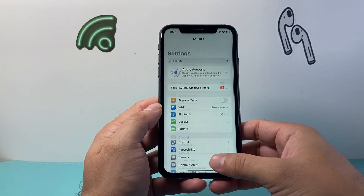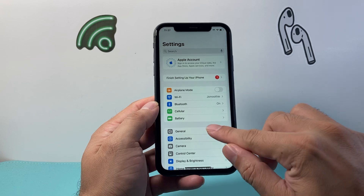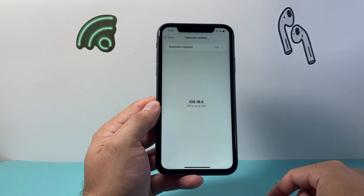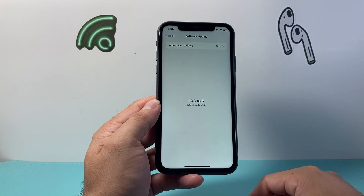Now if it's still not working, the next thing to do is go to your Settings, then go to General, Software Update, and update your phone to the latest version if there is an update out.